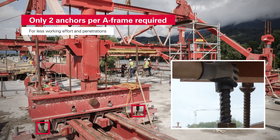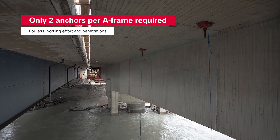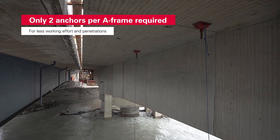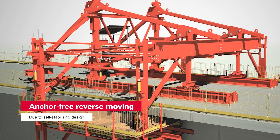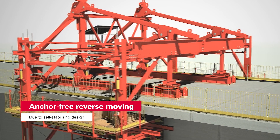Only two anchor points with concrete are needed per A-frame. This means the superstructure is penetrated less often. The self-stabilizing construction can be retracted after completion of the bridge without anchoring.